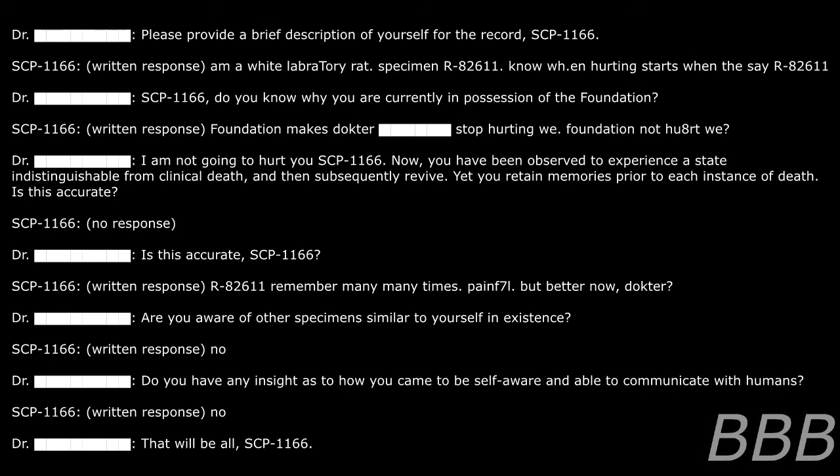Know when hurting starts — when they say R-82611. Do you know why you are currently in possession of the Foundation? Foundation? Foundation? Ex-doctor — stop hurting. We — Foundation not hurt we. I'm not going to hurt you, SCP-1166. You have been observed to experience a state indistinguishable from clinical death and then subsequently revive, yet you retain memories prior to each instance of death. Is this accurate? SCP-1166: R-82611 remember — many, many times. Painful. But better now, doctor.